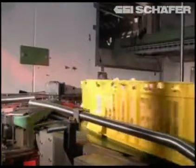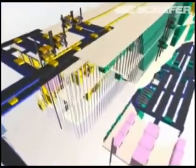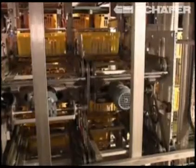Every hour, up to 720 boxes are transported from the main product flow into the raw goods warehouse. At the same time, another 380 boxes reach the raw products warehouse from the carving department, where 7,500 box storage locations are available.